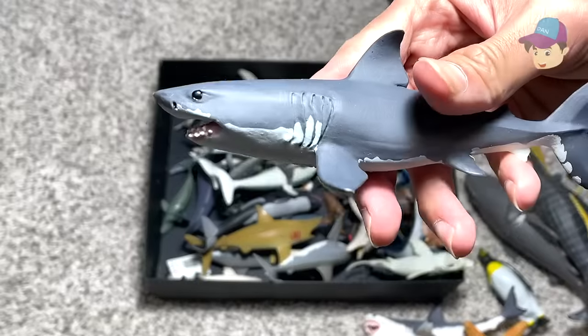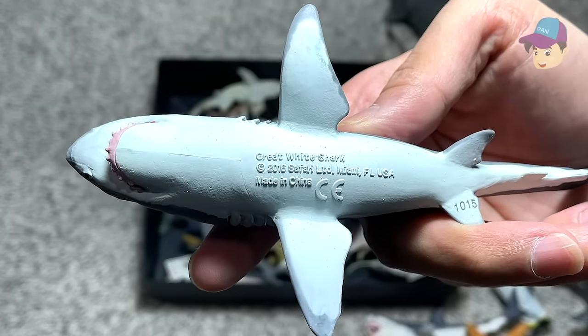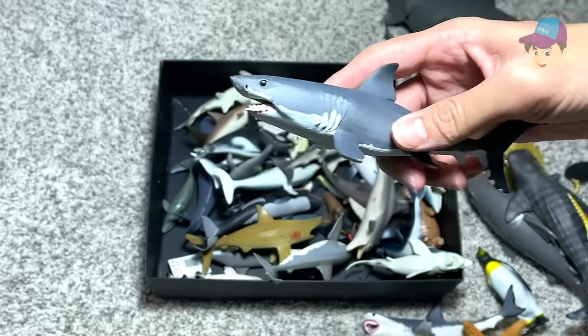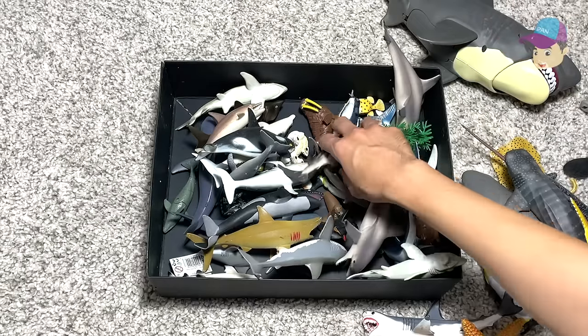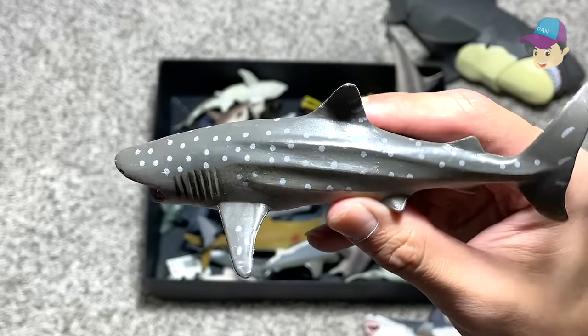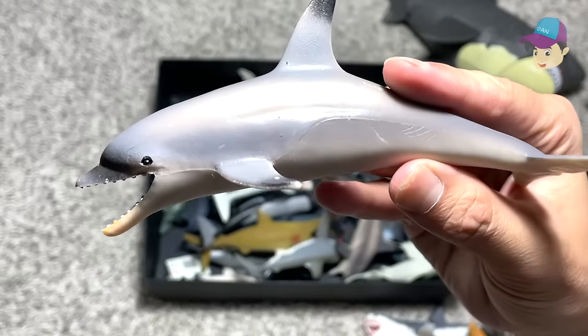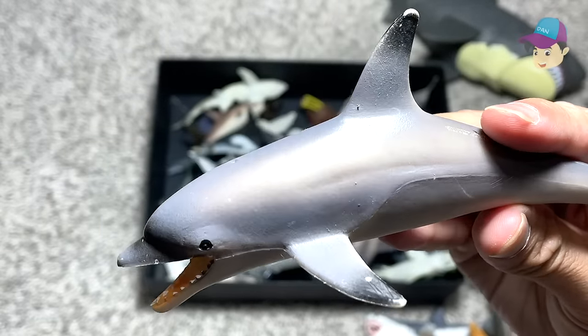What is this? Is this a great white shark? Probably — let's take a look. Yes, this is another great white shark and this figure is from Safari LTD. The great white shark is my most favorite sea animal — what about you guys? I want you guys to comment down below. I think this could be a zebra shark. And right over here we have a dolphin, most likely a bottlenose dolphin.